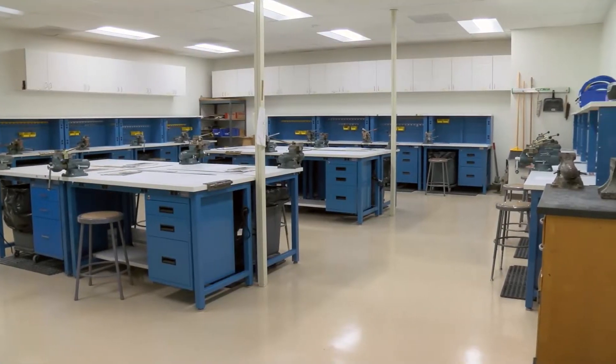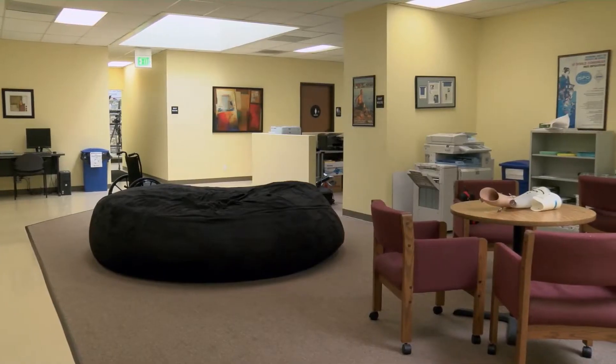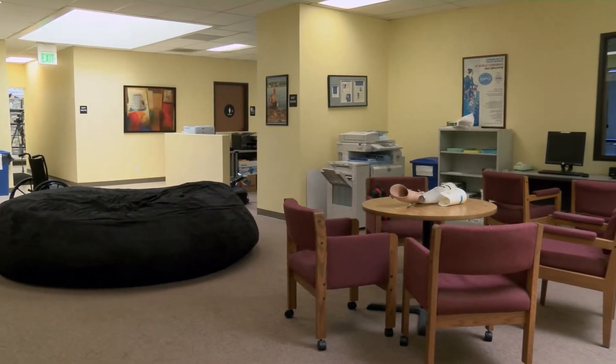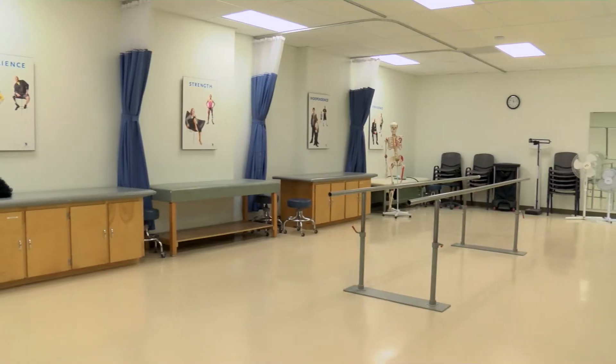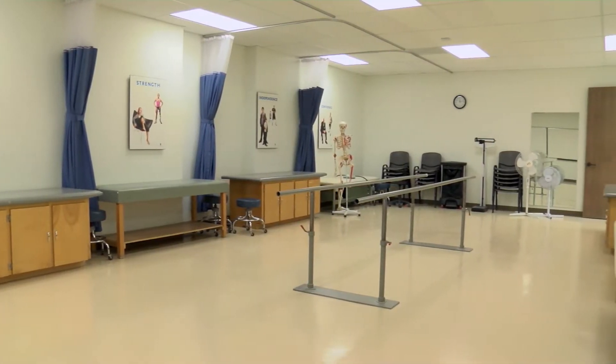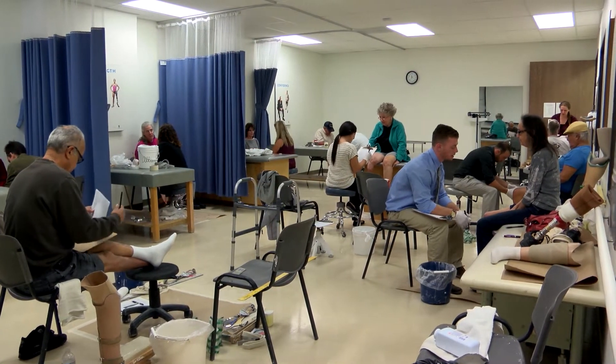Most schools in the country — most orthotic and prosthetic schools — have about 4,000 to 5,000 square feet of space that they can utilize. Our program has 12,000 square feet, which is fantastic for our students. We have a huge clinical atrium and a big walkway that we can work with. We can bring our patients in and have a large open environment where all of our 24 students for each cohort can work with their patients independently.